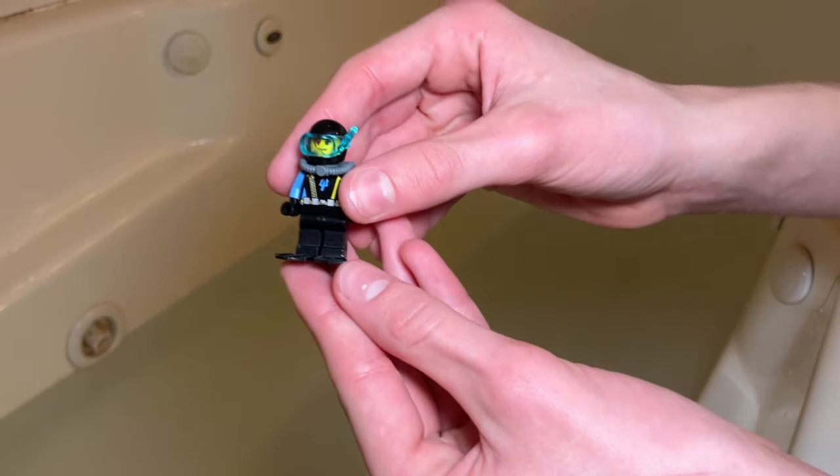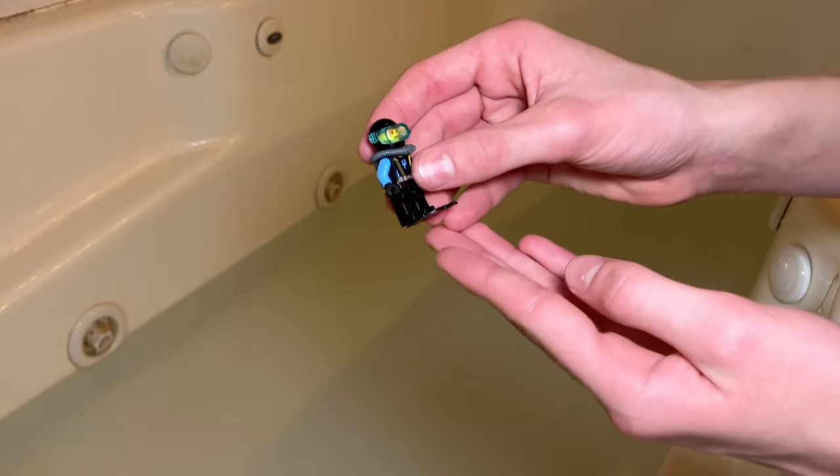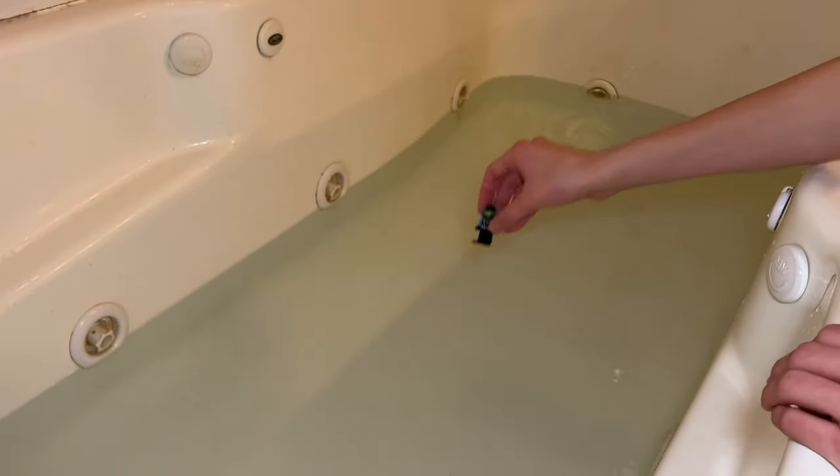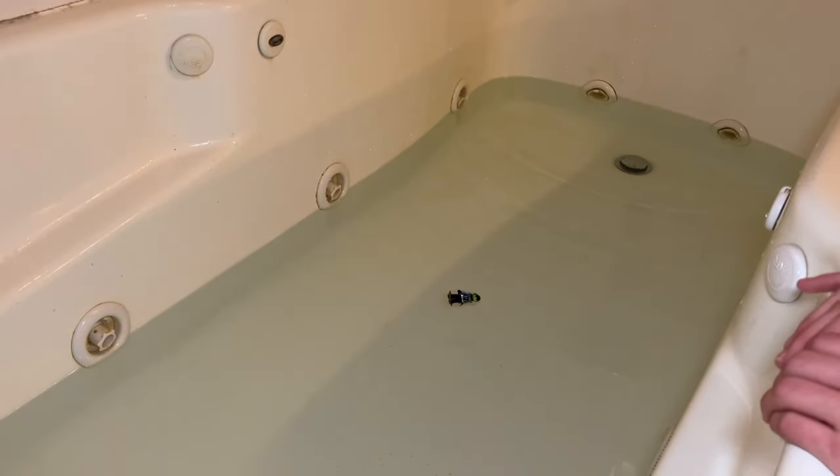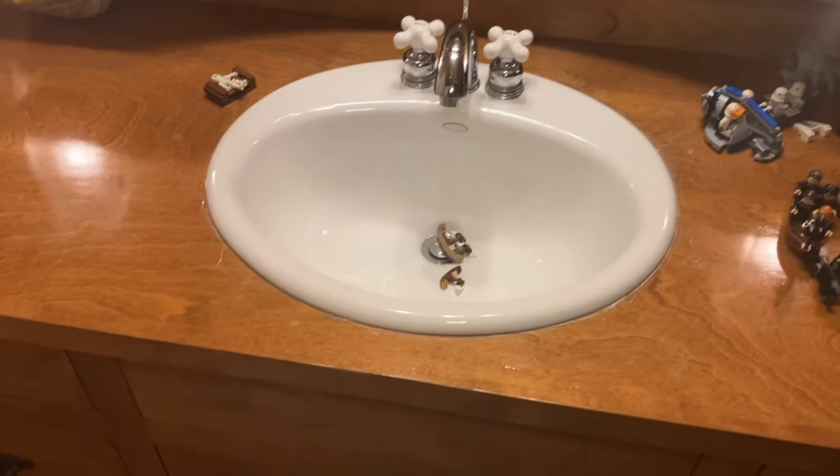Next up, we're testing the scuba diver to see if he can float or maybe swim. He floats, but he's a scuba diver, so that's not what he's supposed to do. Disqualified.